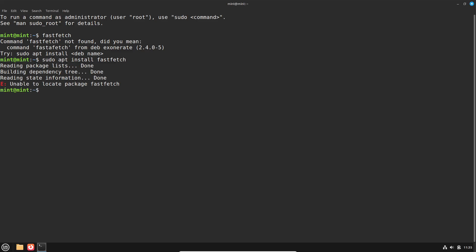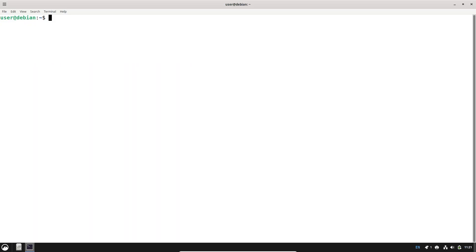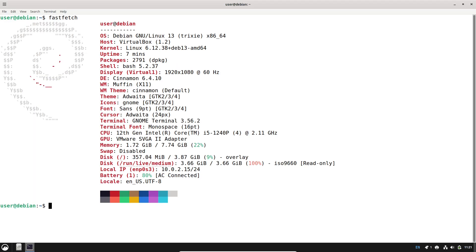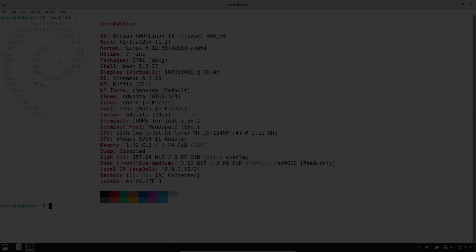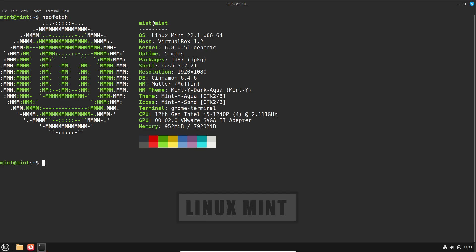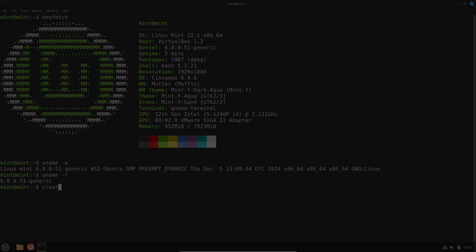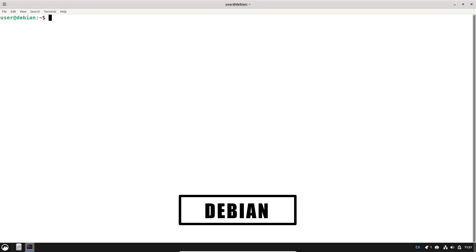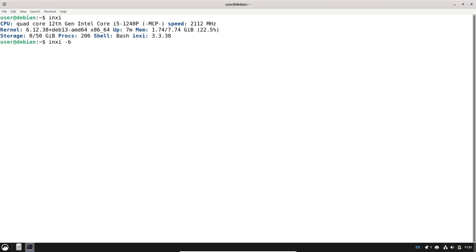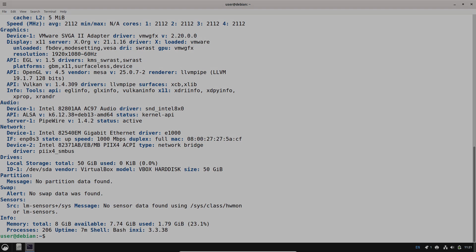Software, package management, and updates: both distros use APT and the DEB packaging ecosystem, but their release cadence differs. Debian prioritizes stability and therefore tends to include well-tested, older packages in stable releases, which is ideal for servers and systems where change should be controlled. Mint layers convenience tools and curated software choices on top of an Ubuntu — or in LMDE's case, Debian — base, and many users rely on Mint for easier access to multimedia codecs, driver managers, and Flatpak support for newer user apps. If you want the newest desktop apps without manual backports, Mint's approach is generally easier. If you want a controlled, predictable base for production systems, Debian's conservative updates are preferable.